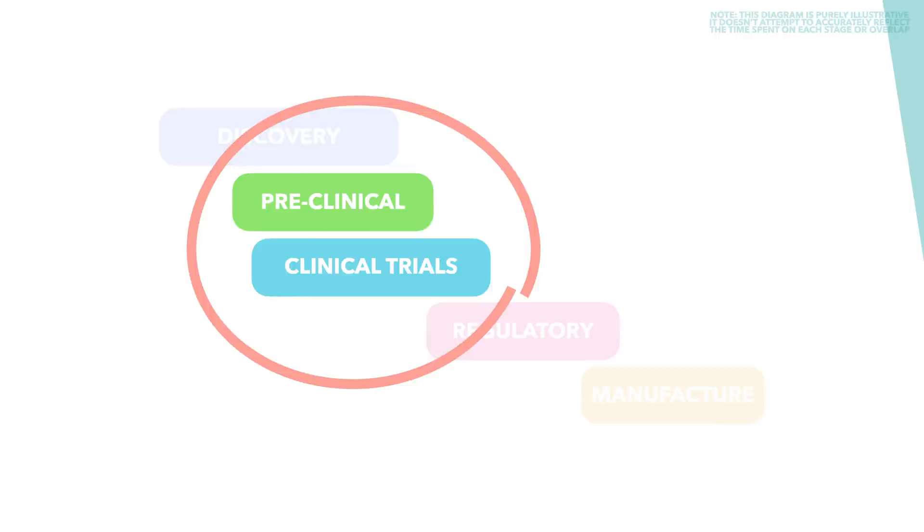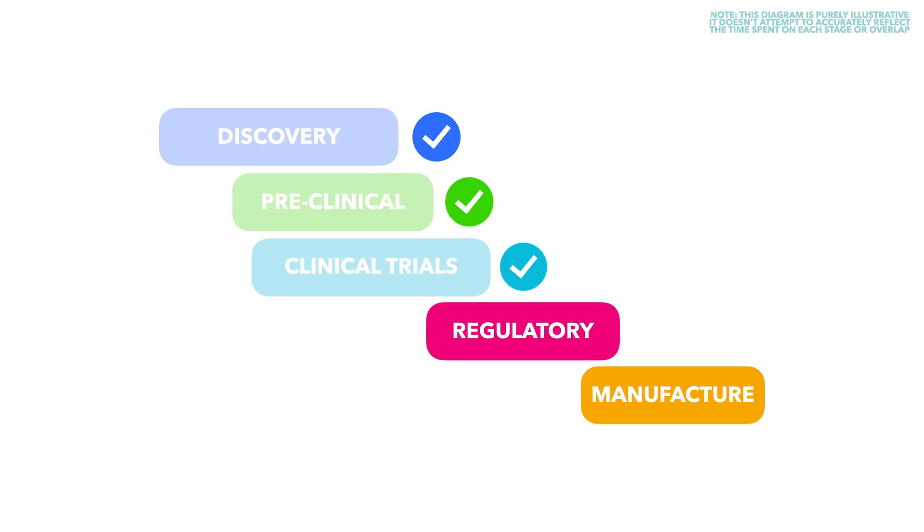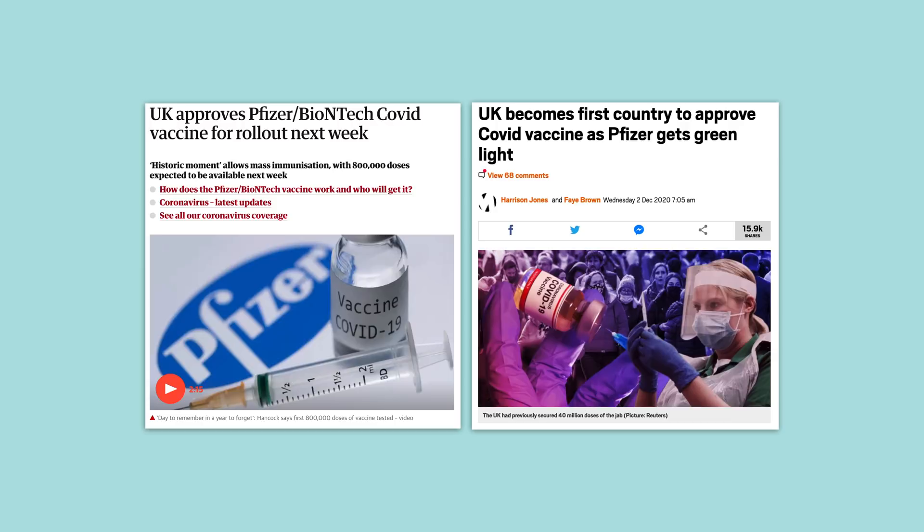This is where the major news has come this week. It's been announced that with trials completed, the regulator in the UK has officially approved the Pfizer vaccine, making the UK government the first in the world to approve it.